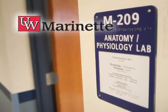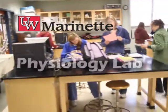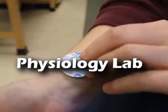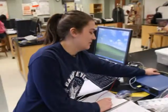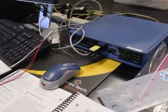Second floor main building of the University of Wisconsin Marinette. The Physiology Lab is one of several science laboratories on campus, equipped to prepare students for careers and advanced studies. Today, three groups of students will use sophisticated instruments to measure and analyze three separate processes of the human body: heartbeat, muscle activity, and eye movement.